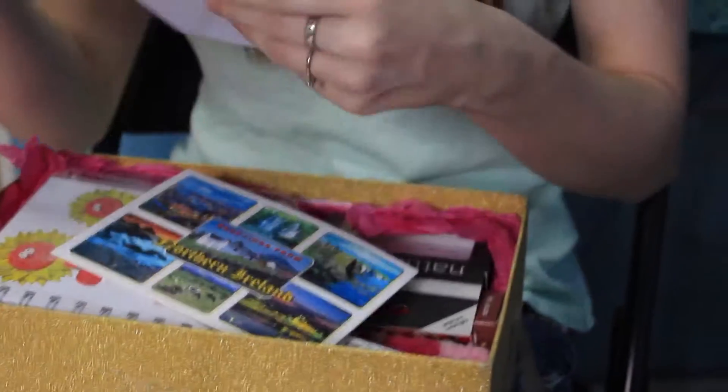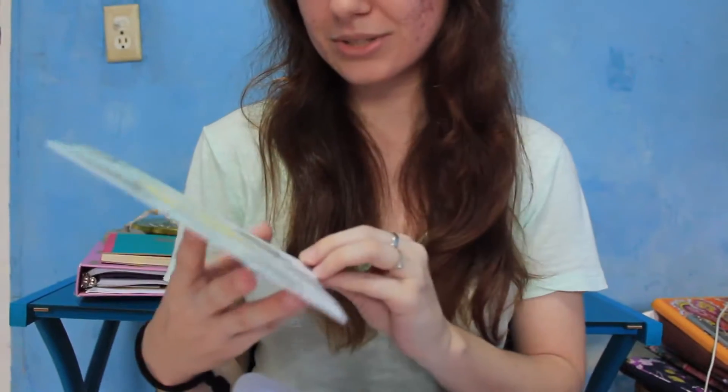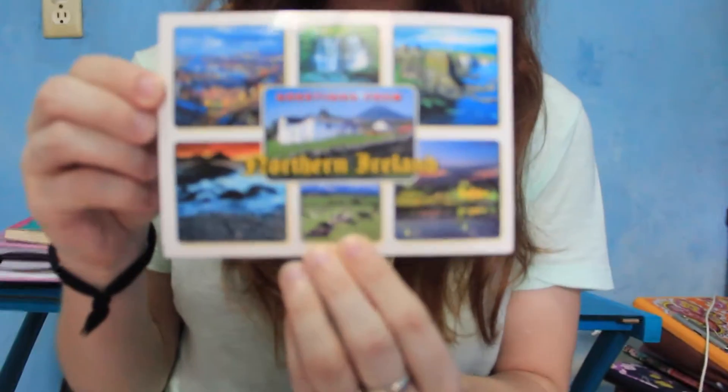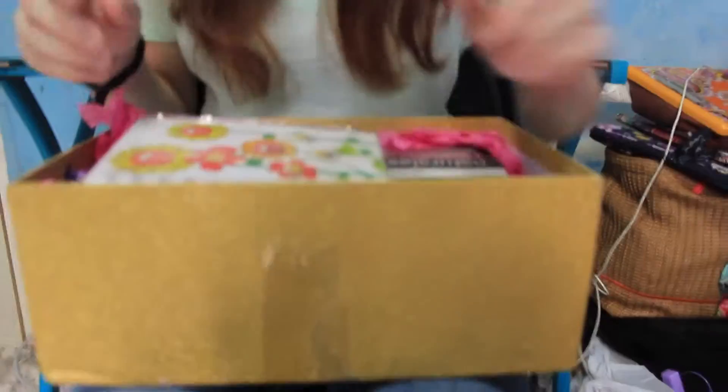Pink tissue paper. Alright, card — gotta read the card first. That's so pretty. I love birds. To Stacy, thank you for a great swap, lots of love, Judith. I got an Ireland postcard — Greetings from Northern Ireland. She didn't write anything on it, but that's cute.